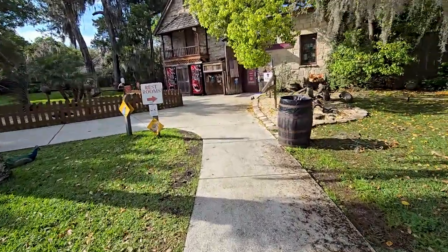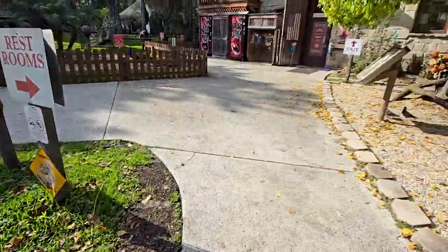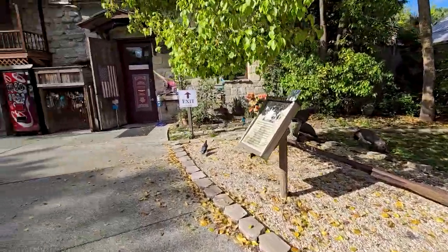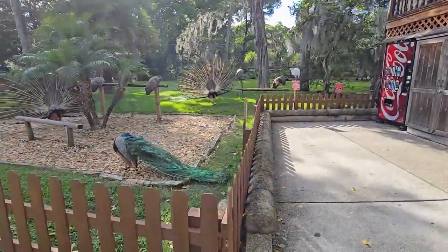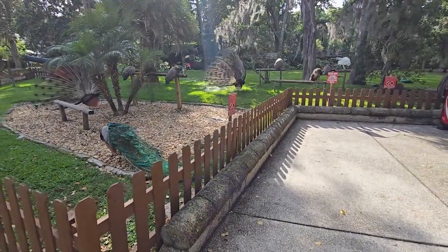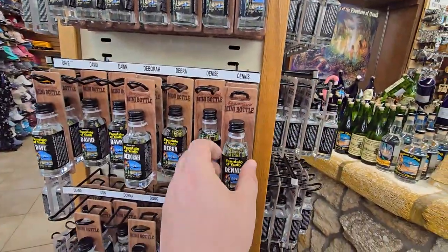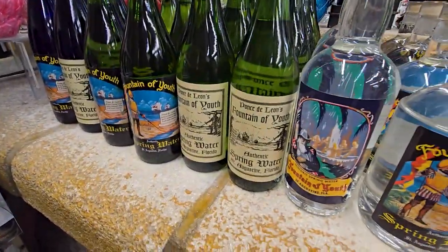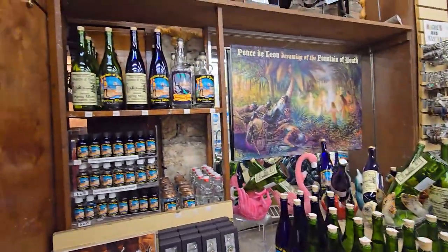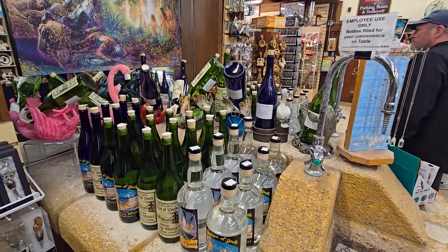Restrooms, exits this way through the gift shop. There's one right there — one, two. Oh look, there's a whole peacock farm over here! Oh my gosh, that one — there's a white peacock there! They have miniature bottles here with your name on it — actually glass too, which is nice. They also have these bigger bottles here of the spring water.